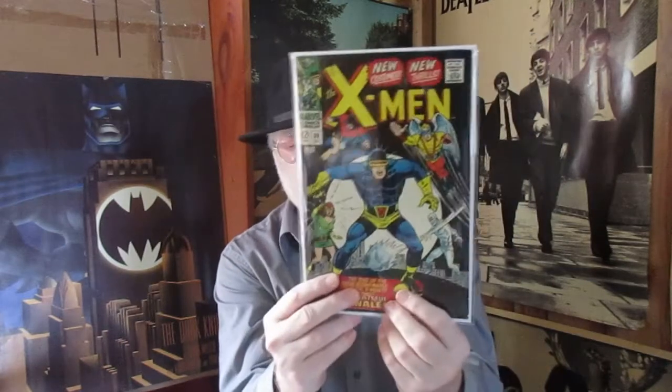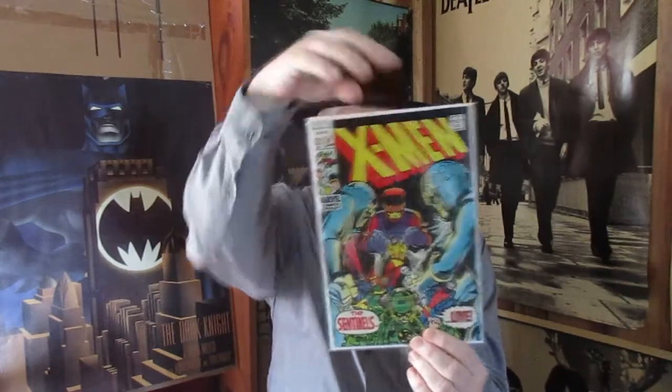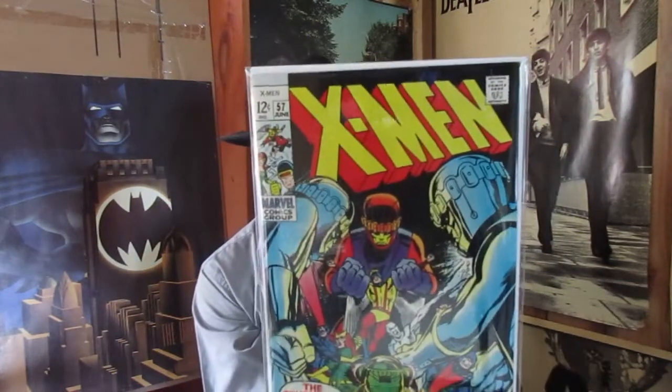I know this is the issue where they get the new costumes and all. I had the reprint of this strictly for the cover really, so this is the first time I've ever owned X-Men 39. Yeah, beautiful.